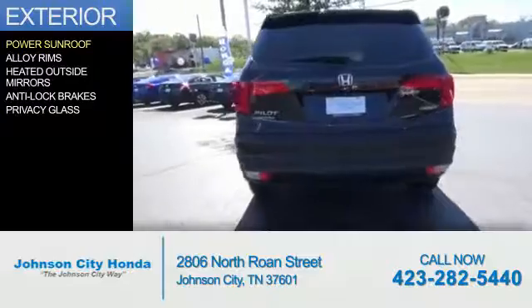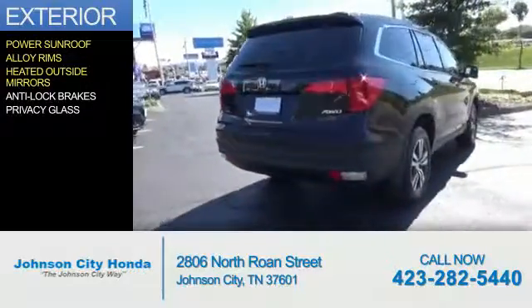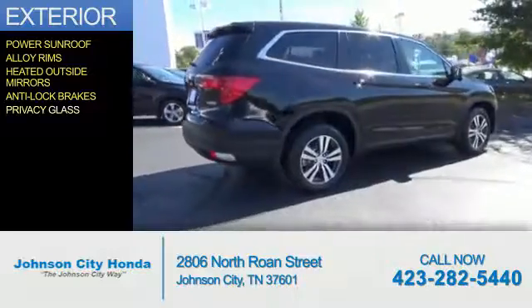The features include a power sunroof, alloy rims, heated outside mirrors, anti-lock brakes, and privacy glass.